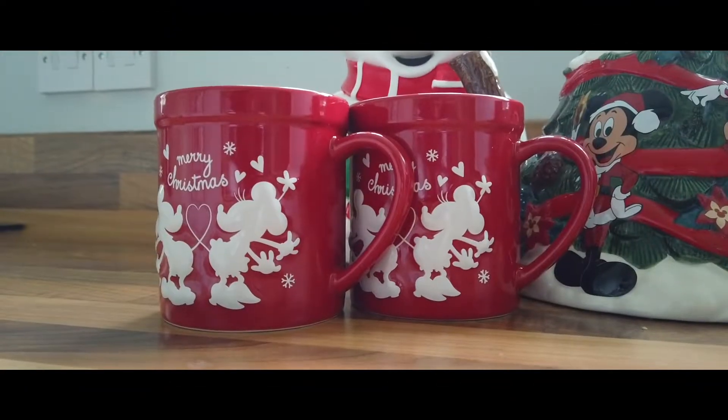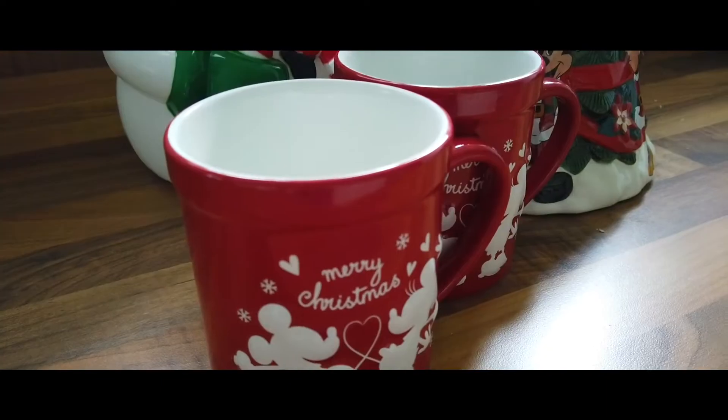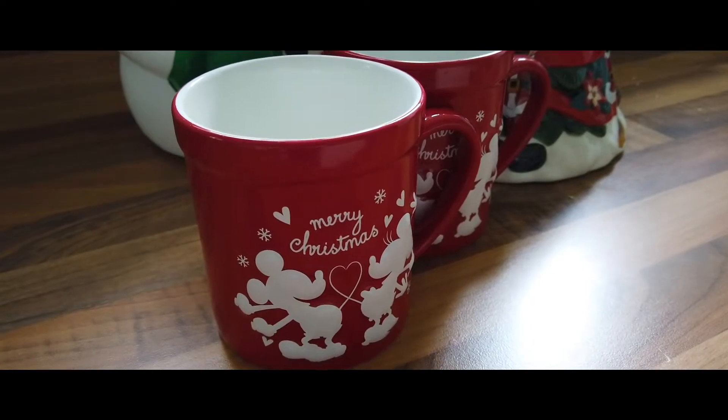If you've got a teapot you need cups, and there are two in particular that we absolutely love. They've become a tradition — we always use them on Christmas morning to have our first cup before we do any presents. We always sit down, have a cup of coffee, try and wake up properly, although that will probably change now that we've got Sophie.